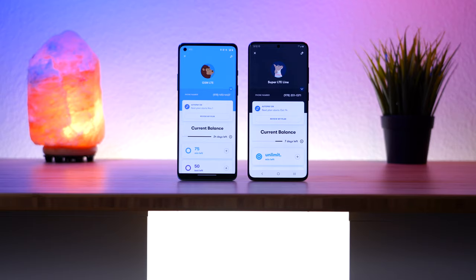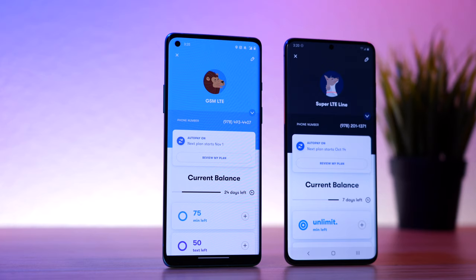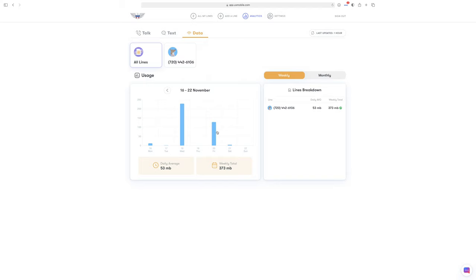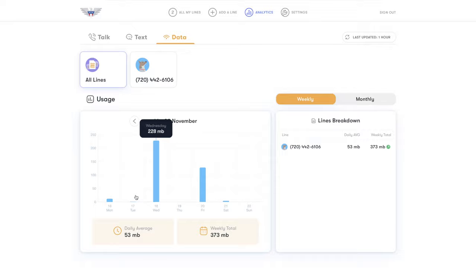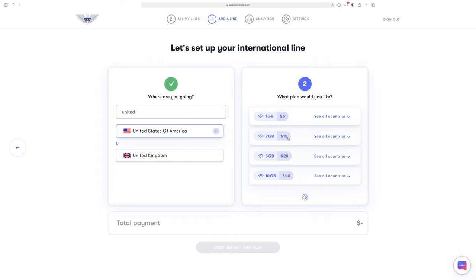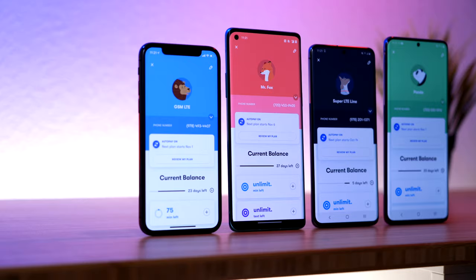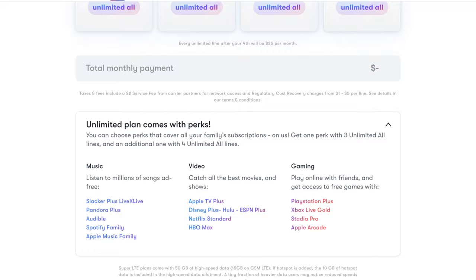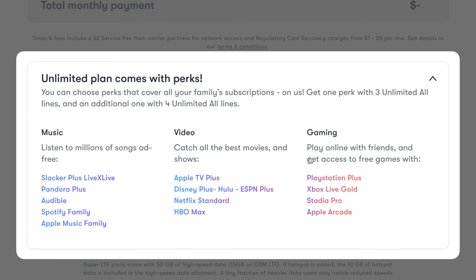Also included in the giveaway is one year of free service provided by US Mobile. US Mobile is a prepaid carrier that offers affordable plans on either the Verizon or T-Mobile network. They recently launched Usage Analytics so you can monitor your talk, text, and data usage in near real time, and they also just launched eSIM, so you can add an international data plan to your phone for use when you travel abroad or even within the United States. I suggest you watch my full in-depth review of US Mobile where I cover everything you need to know, along with how to get your favorite subscription services covered for free with a family plan.